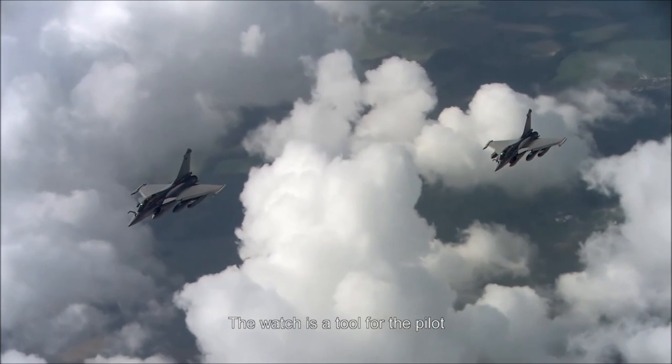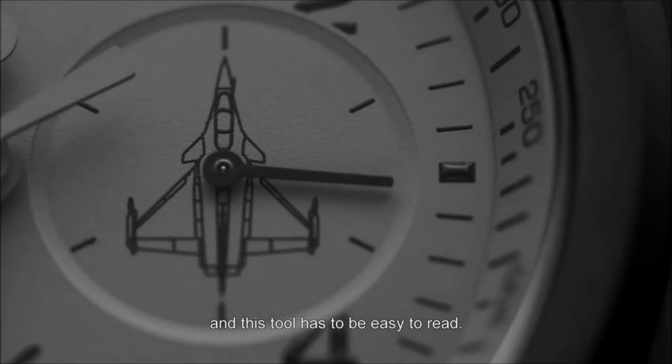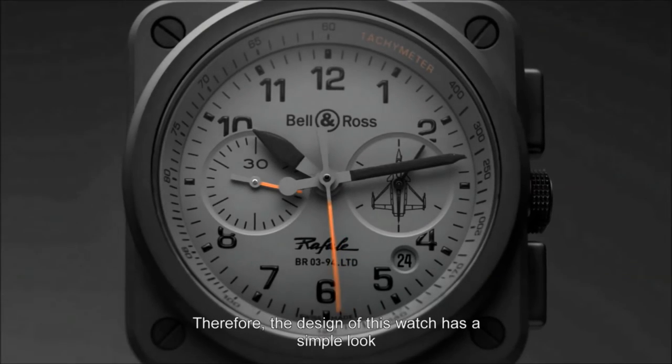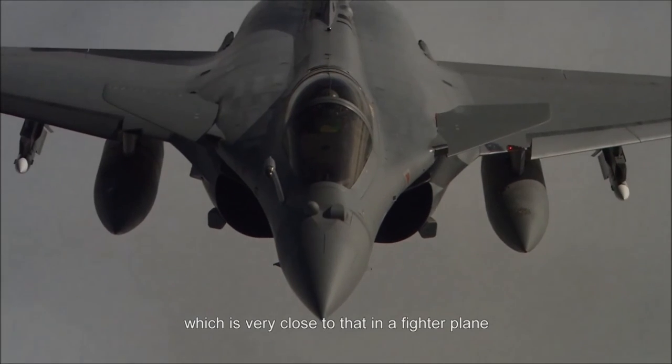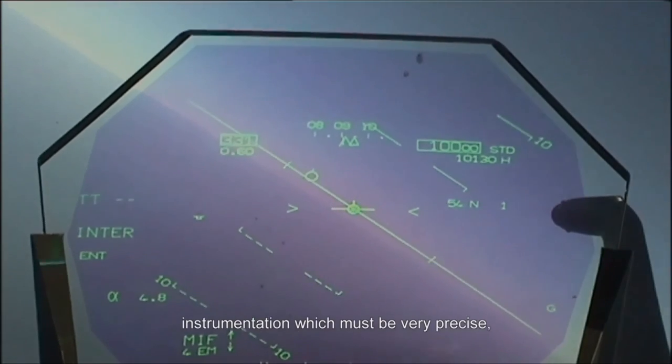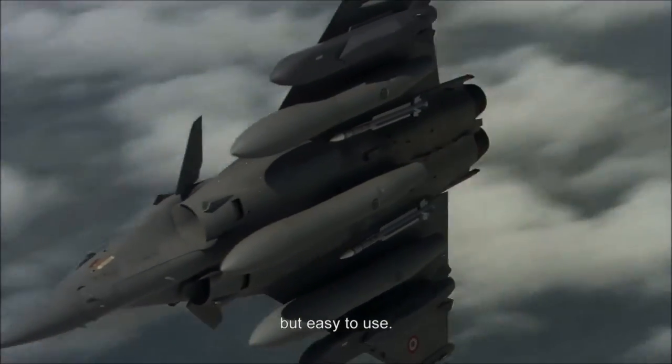The watch is a tool for the pilot, and that tool must be easy to read. The aesthetic of this watch is a clean aesthetic, very close to what you find in a combat aircraft — instruments that must be very precise but also easy to use.